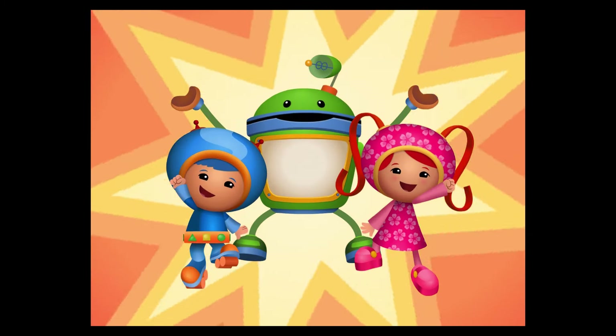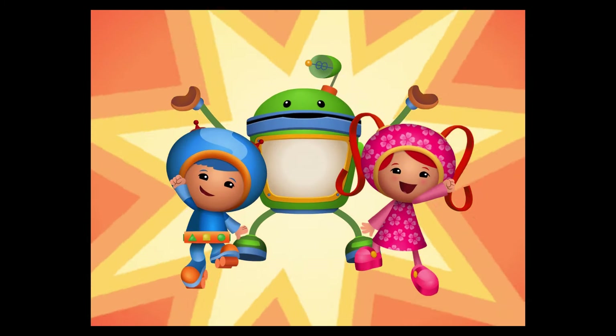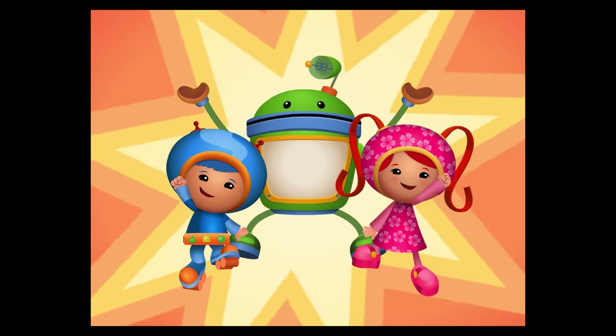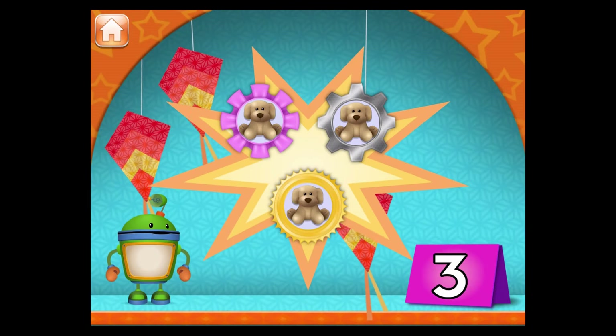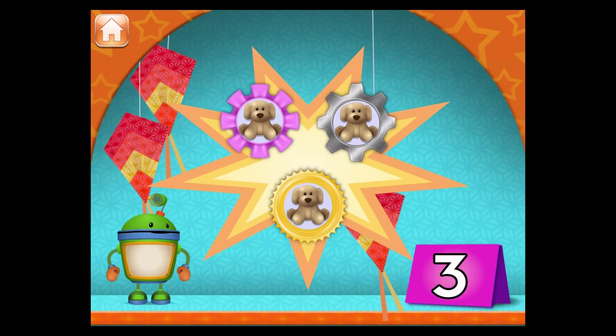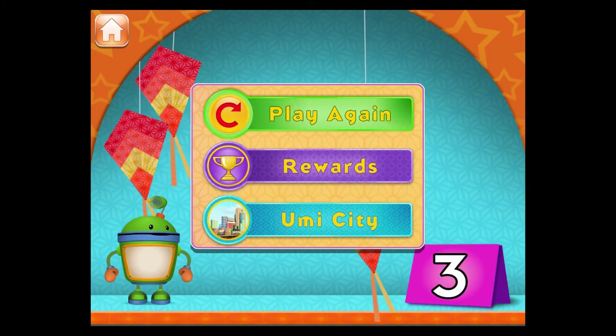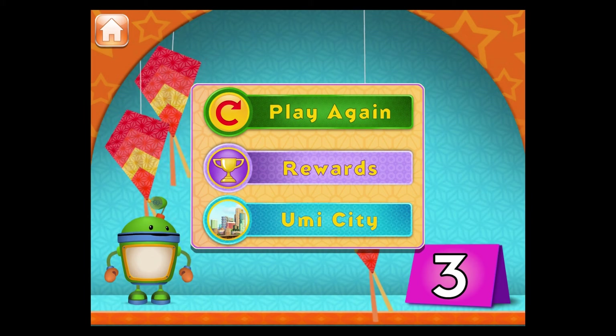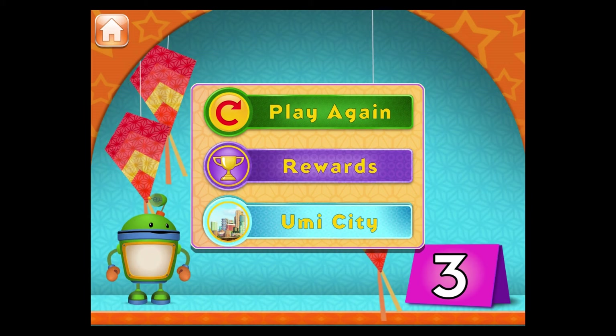There's nothing we can't do — Millie, Geo, Bot, and you. Great gigabytes! You have mighty math powers. You earned a badge! Play it again. You can see the badges you've collected in the headquarters. Go back to Umi City.